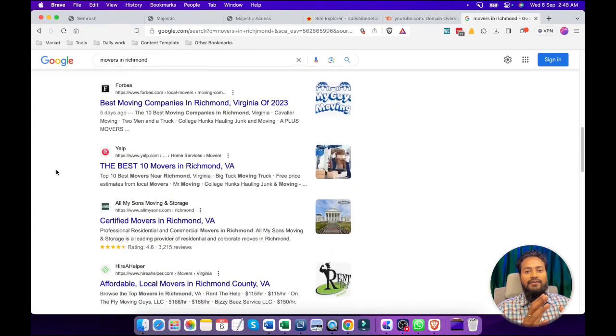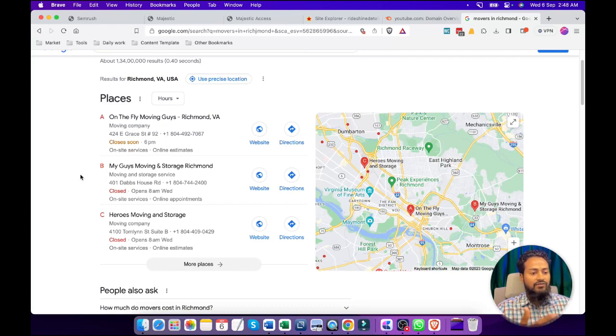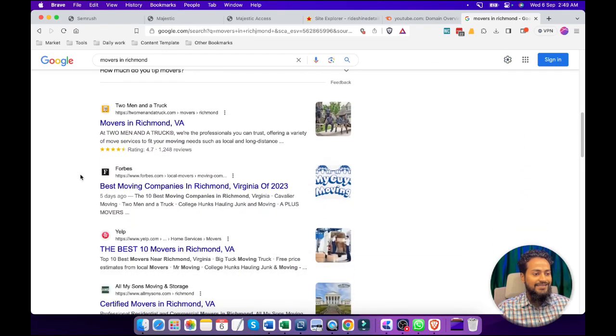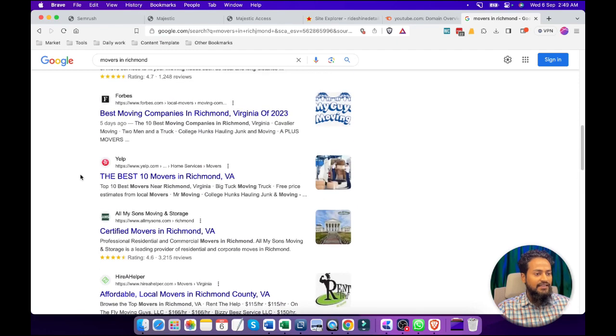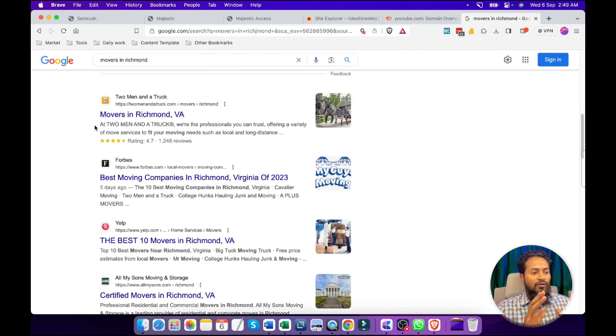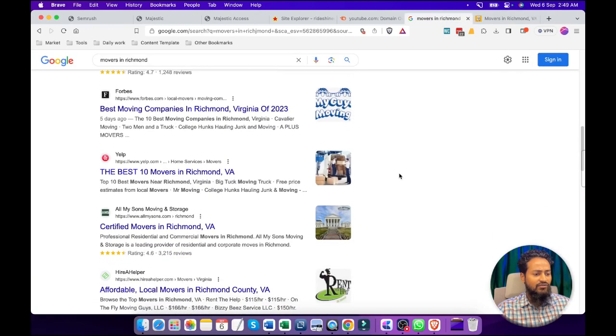Now we are going to find the actual competitors for this query. Here we can see these are the results showing from Google My Business. We will scroll down and see which competitors are actually targeting these keywords. These are companies that are not targeting this specific region because if we open these sites, we can see they have covered multiple areas. We are going to focus on those competitors who are only targeting that particular region like Richmond.